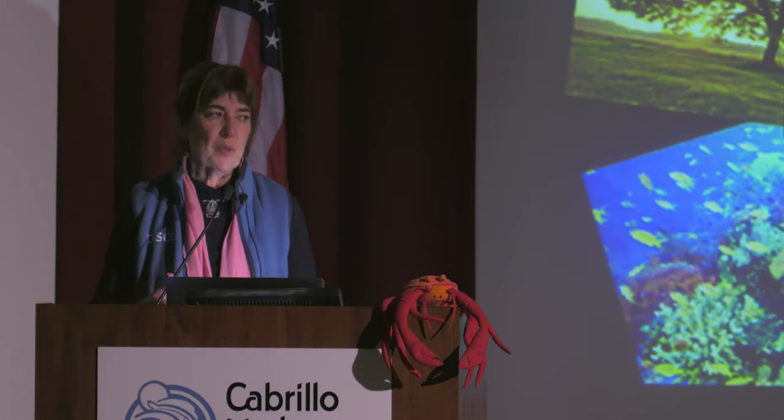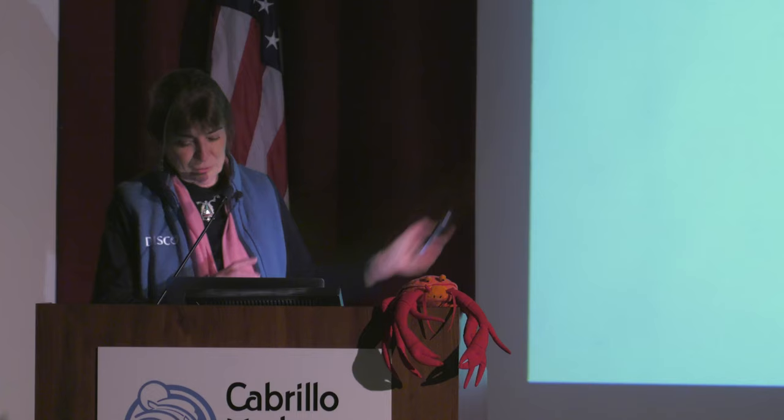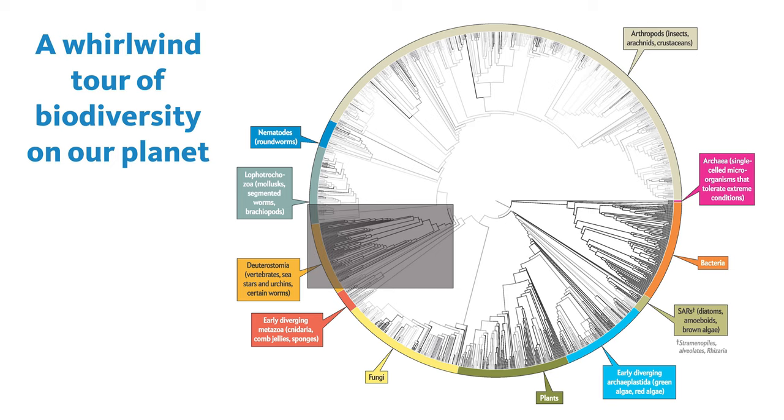I'm one of these people that likes to step back and know what I'm walking into to see the whole picture. So we're going to do that really briefly with a whirlwind tour of the diversity of our planet — all kinds of organisms, including organisms that we don't necessarily think of on a specific day. This particular phylogenetic tree on the screen is based on genetic data that is publicly available, from everything from bacteria to archaea to animals, and it looks terribly overwhelming. There's a grayed-in area for things that are more common and familiar with us, and that is going to be the point of our talk this evening.